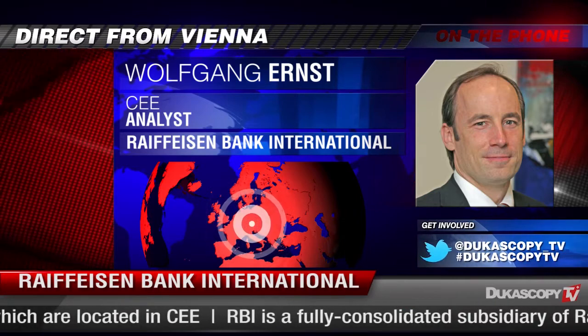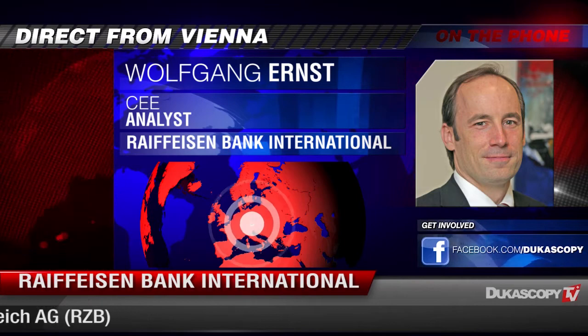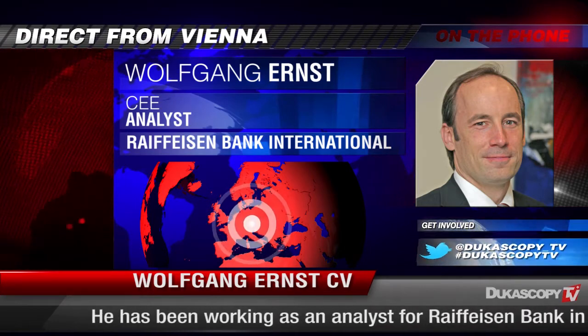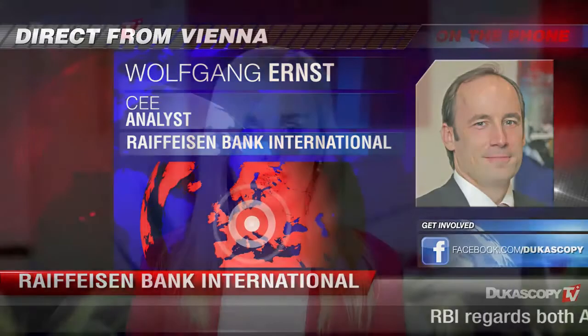For 2014 overall, we expect the sideways movement of the Hungarian Forint to continue. We expect some moderate improvement on the economic side and our expectation is that the interest rate reductions will not be overdone — we expect them to end at 2.8% and not continue onwards. So our expectation for the Hungarian Forint is a sideways movement, probably in the range of 300 to 310 for the entire year.